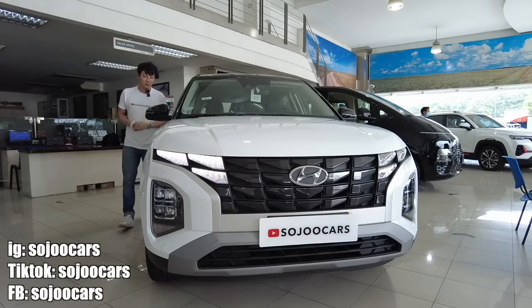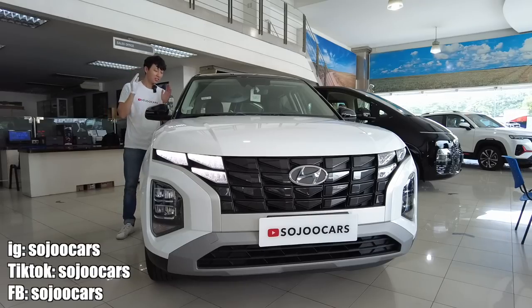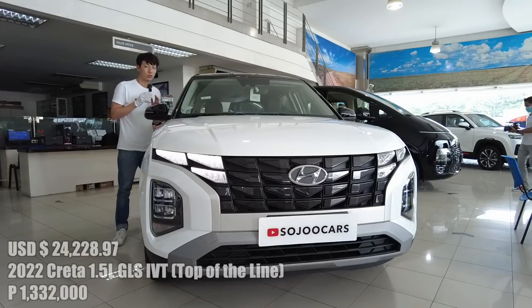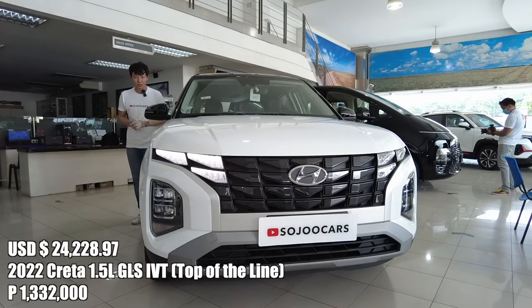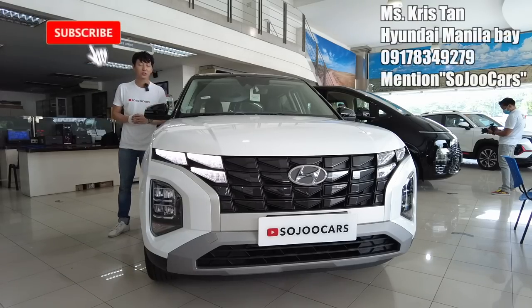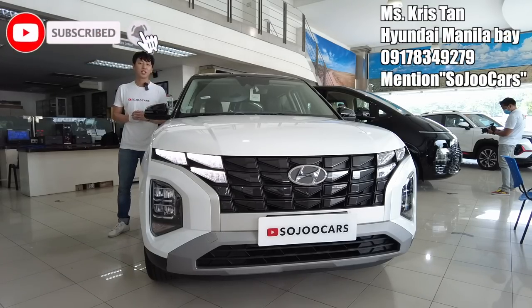Thank you everyone for watching this video. This was Joo from Soju Cars. This was the top-spec Hyundai Creta. If you want to purchase one, please contact Miss Kristan here at Hyundai Manila Bay, and I'll see you in the next video. May your dreams come true — thank you!